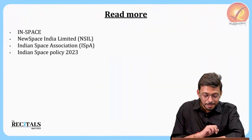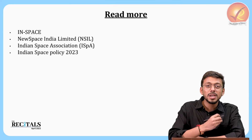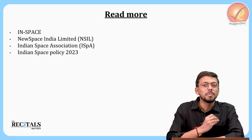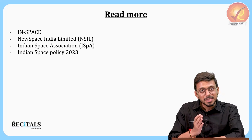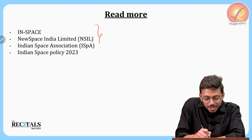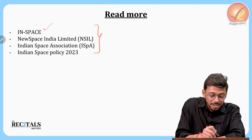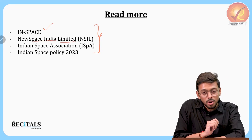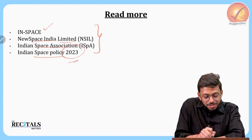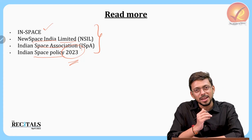For comprehensive preparation on this topic, you should also read about IN-SPACe, New Space India Limited (NSIL), the India Space Association, and the Indian Space Policy of 2023. For each of these, note down five important points in your notes.